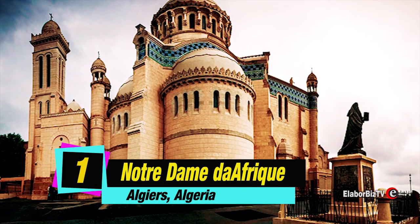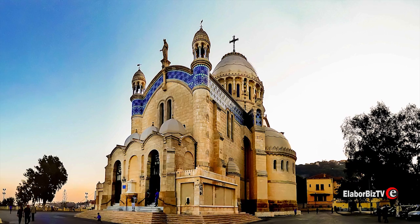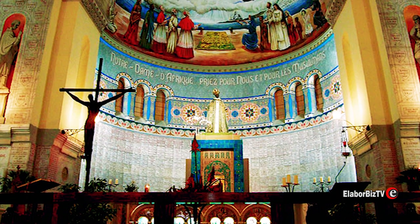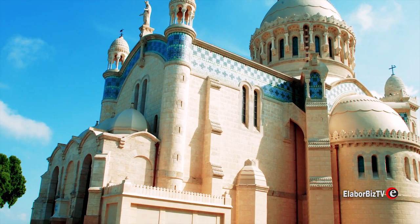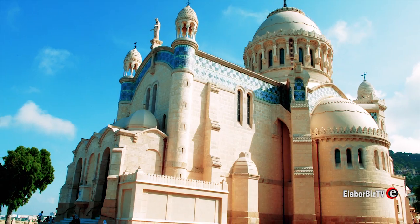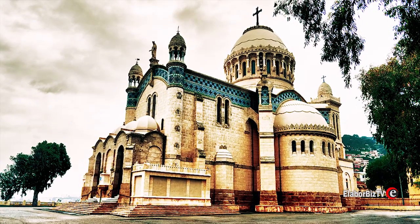At number 1 is Notre Dame d'Afrique located at Algiers in Algeria. The church was constructed from 1858 and was finally inaugurated in 1872, after 14 years of construction. After the 2003 Boumerdes earthquake, the church was restored in 2007 with a total cost of 5.1 million euros.